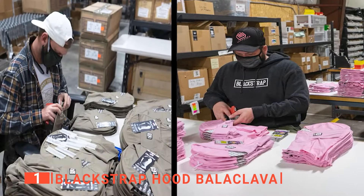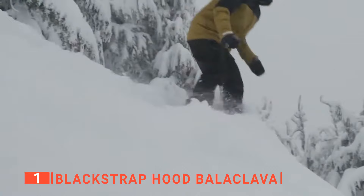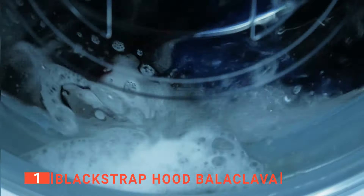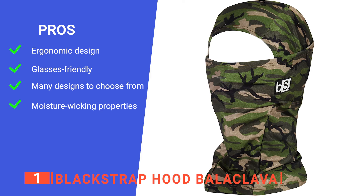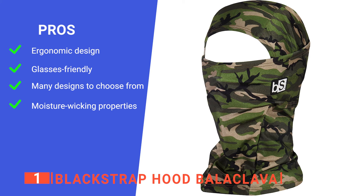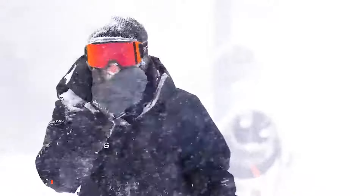This balaclava's 100% USA milled tri-blend fabric is UPF rated for sun protection and blocks 97% of UV rays. It's also fully synthetic, quick-drying with moisture-wicking technology and antimicrobial, so you'll look and feel just as good as you did before you put it on. It is also machine washable. Its pros are: it has a single-layer head and neck for a helmet-friendly ergonomic fit, it fits around glasses and goggles so you don't have to compromise your vision, it has more than 50 colors and designs to choose from, and it effectively wicks moisture away from your skin so you stay dry and warm. However, the outer side of the fabric is quite slick, so wool hats tend to ride up. The Blackstrap Hood Balaclava is ideal for all winter sports enthusiasts who value both performance and style.